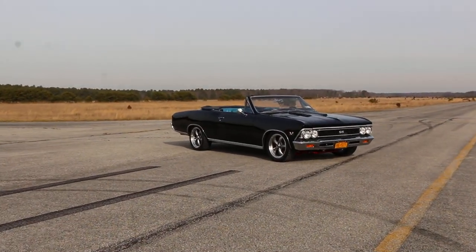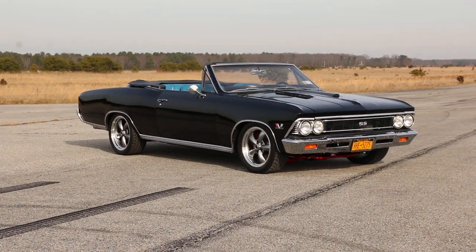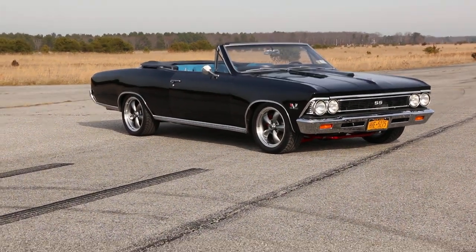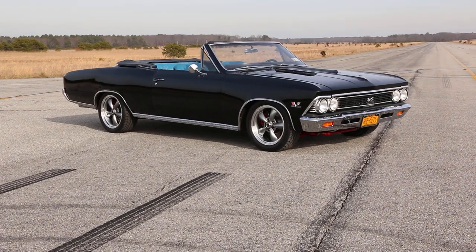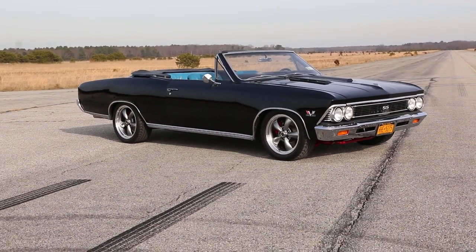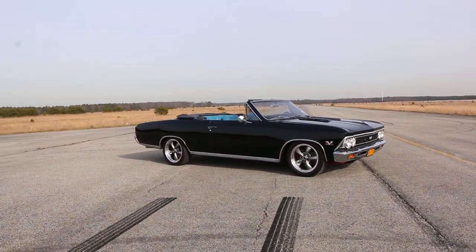Hey guys, thanks for joining us today. Mike here at Weebie Autos. Today we have a 1966 Chevelle SS convertible — an over-the-top pro touring build, complete body-off restoration. The owner is here to tell us a little bit about it. He's doing great. He's had it for a couple years, frame-off restoration, nut and bolt, everything was done to it by a nice shop here locally in Long Island.